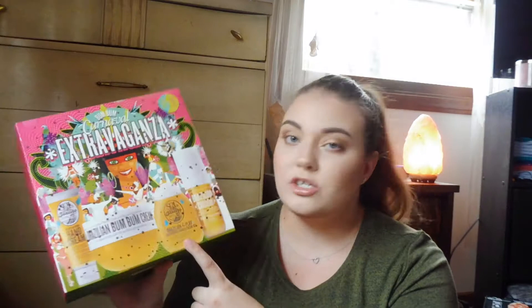I picked up the Sol de Janeiro Bum Bum Carnival Extravaganza. This was $59 and it's an $89 value, which is pretty good for what you get. You get the hand cream, the bum bum cream, the shower gel, and the body spray.